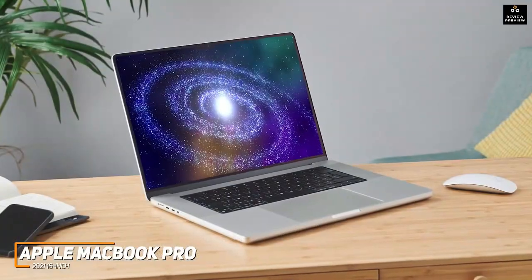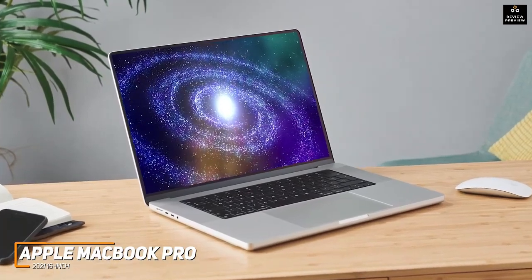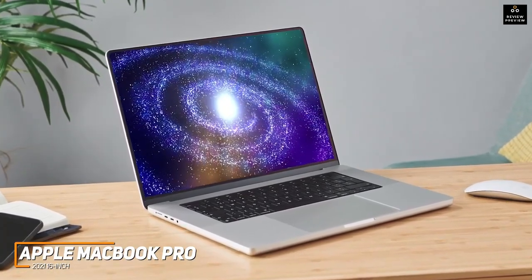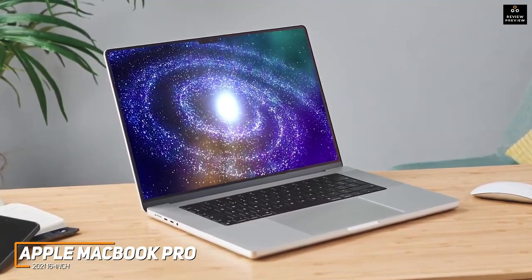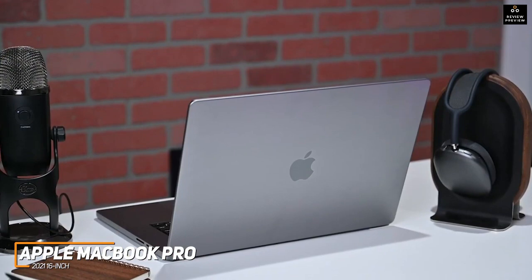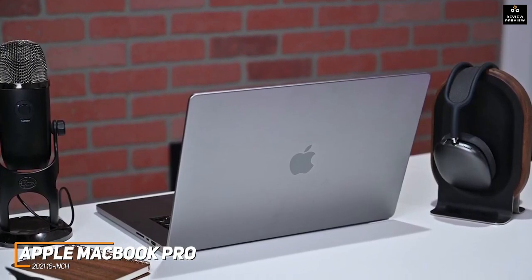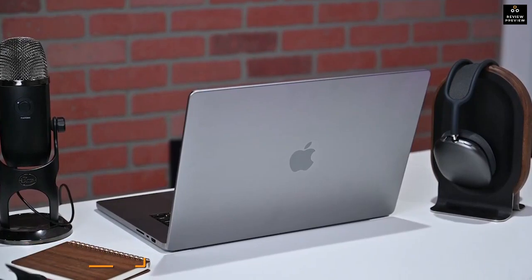The 16-inch MacBook Pro is the best overall laptop for graphic design because of its massive screen, outstanding picture quality to help you produce stunning work, and more powerful processor than the other models on this list. If you can afford the price and need a premium graphic design laptop that offers ample working space and can handle heavy-duty creative tasks, this might be the ideal choice for you.